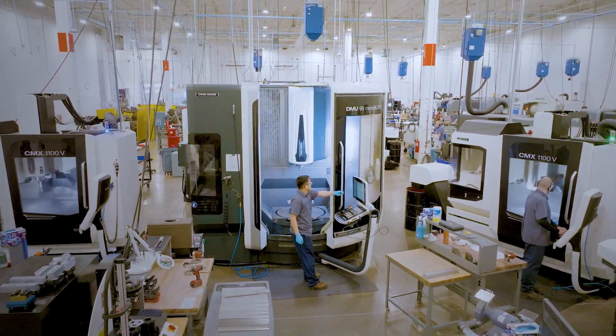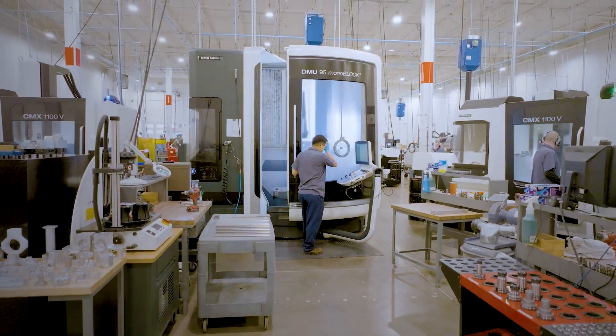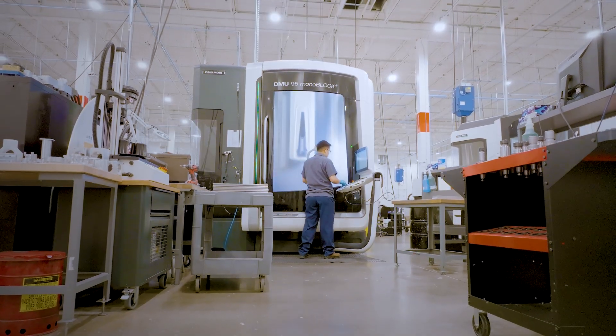Our facility is vertically integrated, with 95% of our machine parts made directly on-site in our advanced machining center. This means quicker parts and less downtime.